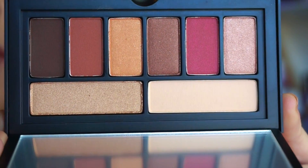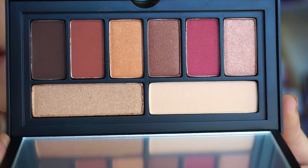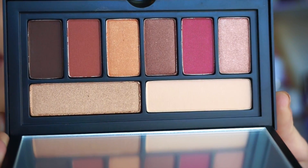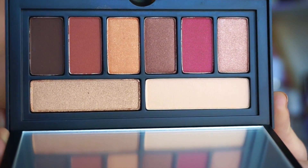Here you can see the shades — it's your go-to neutral day-to-day palette, not too warm but not too cool, just something great to throw on easily. There are a few mattes and a few metallics, and there's also a mirror which is pretty cool. This is actually one I'm also going to give away to one of you guys — so this winner is really going to receive a bunch of goodies.